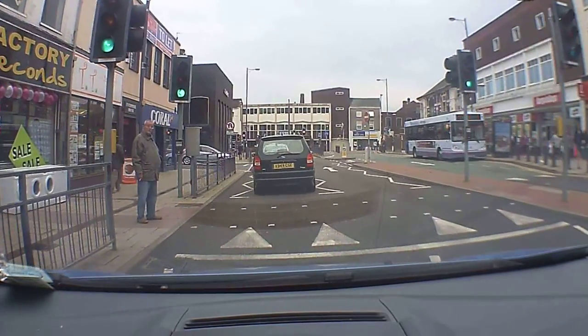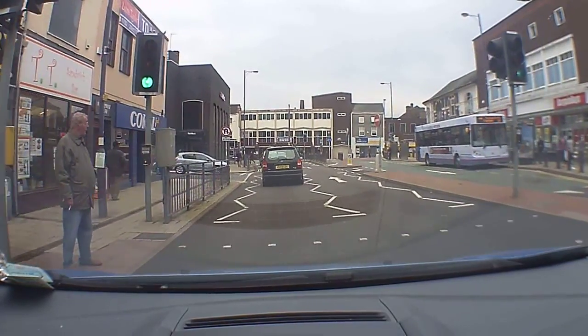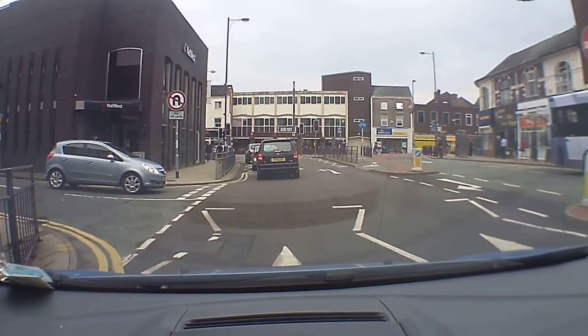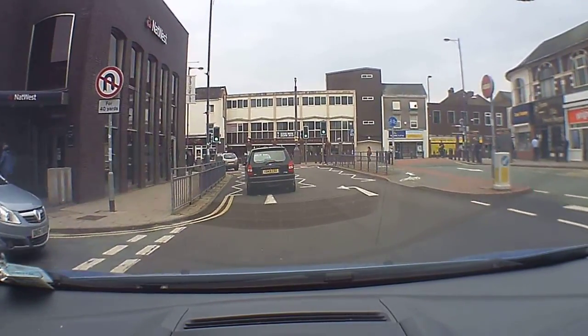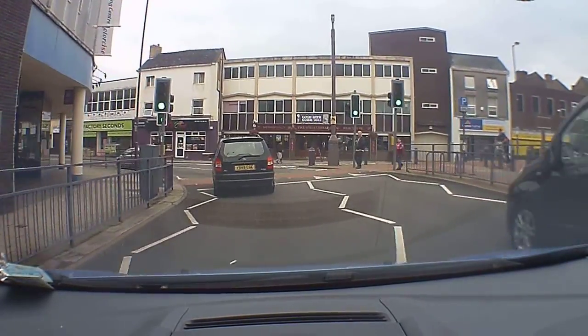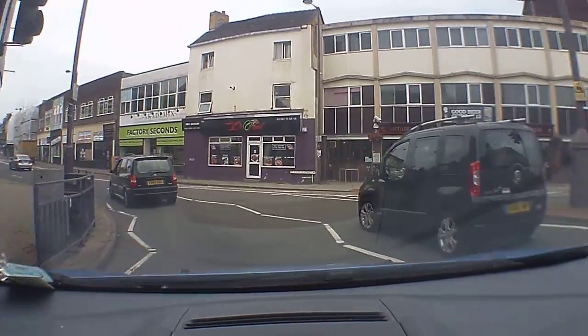And there's another junction down here. The lights are on flashing amber and have now changed to green, so we're good to go. Keeping your eye on your mirrors all the time.